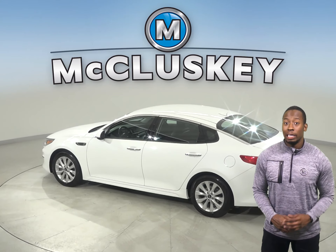The steering wheel controls will help keep you more focused on the road. There is a security system, cruise control, power steering, and powered windows.